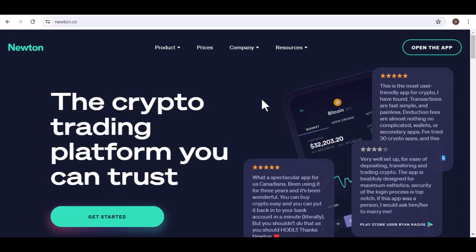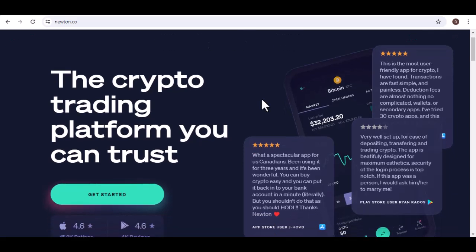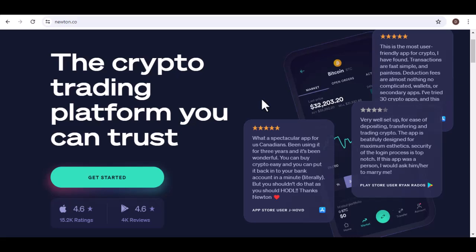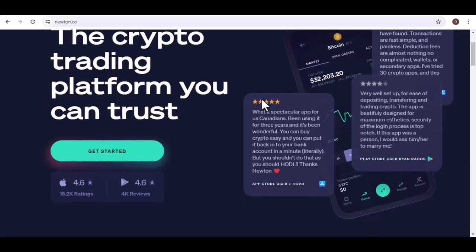How do I cash out my crypto from Newton? Have you ever found yourself staring at your Newton account, wondering how the heck do I turn these digital coins into cold, hard cash? Well, you're not alone. In today's video, we're diving deep into the world of Newton and figuring out how to cash out your crypto.